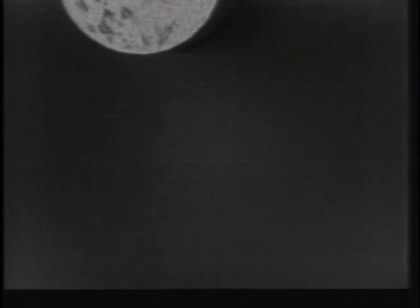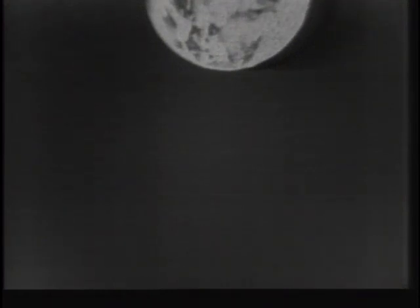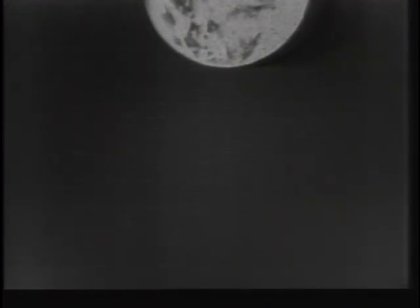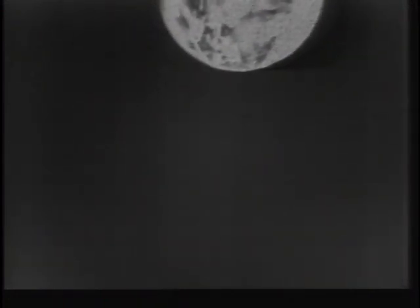Roger, could you maneuver toward the Terminator again, please? A little bit more — stop right there and hold it. It keeps slipping up a little bit. Could you maneuver slightly more toward the Terminator? How's that, Houston? We're getting about half the Earth, Frank — the top half, which includes the dark portion, is obscured.